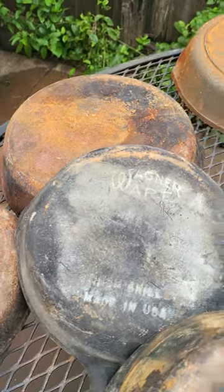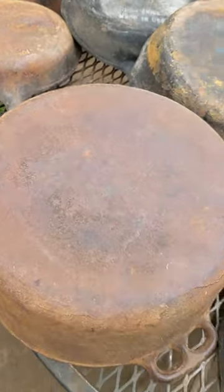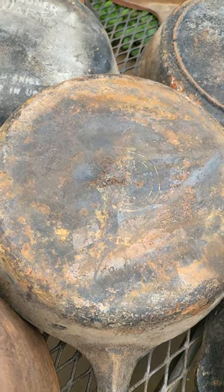I've got some Wagnerware. Here I've got an unknown Dutch oven and a little Griswold.